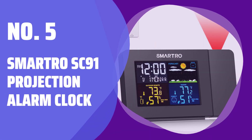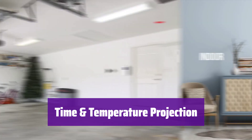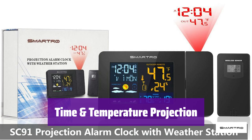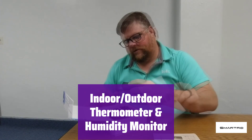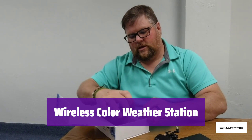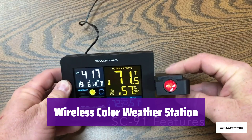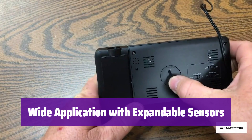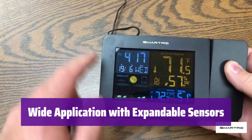Number 5: Smartro SC91 Projection Alarm Clock. It projects the time in soft red onto your ceiling or wall, and you can easily adjust the brightness and angle for optimal viewing. It automatically switches between indoor and outdoor temperature displays. This clock provides accurate indoor and outdoor temperature and humidity readings, helping you keep track of your home's climate and ensure optimal living conditions. It features a large LCD screen displaying the time, date, weather forecast, and more. It also provides mold risk alerts. Place it in your bedroom and add up to three optional remote sensors, sold separately, to monitor temperature and humidity up to 200 feet away.